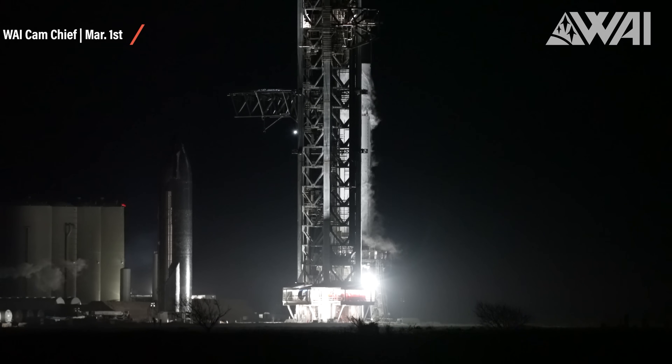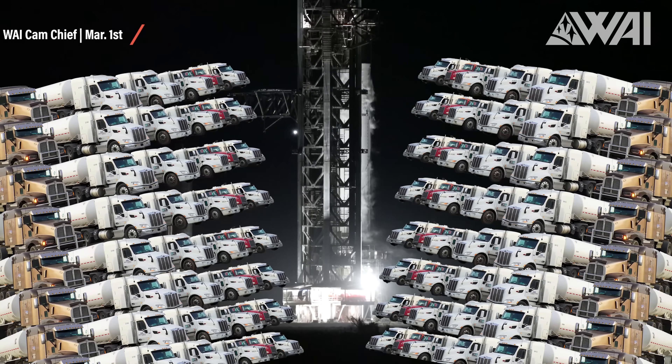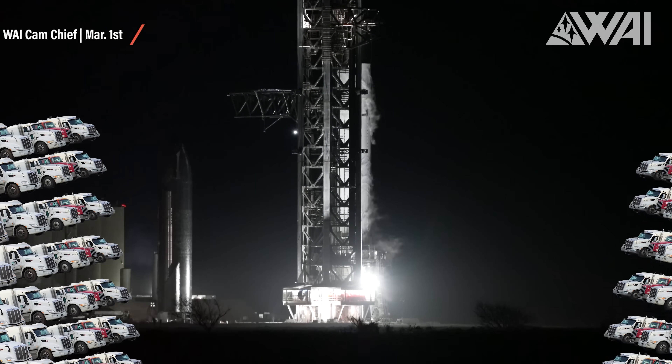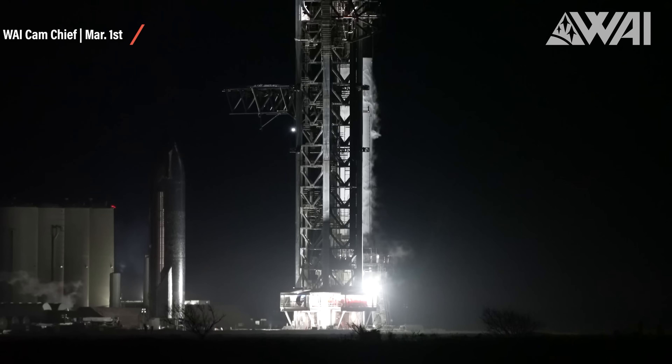We're roughly at 3,100 to 3,200 tons of liquid nitrogen here. Just to give you a reference, this would roughly translate to 92 large liquid nitrogen tanker trucks. When talking Starship, numbers are always blown out of proportion — everything's bigger at Starbase.